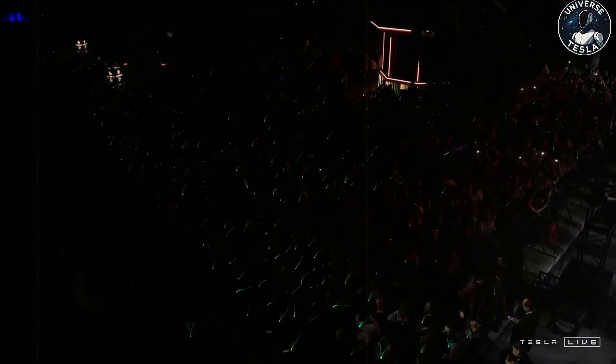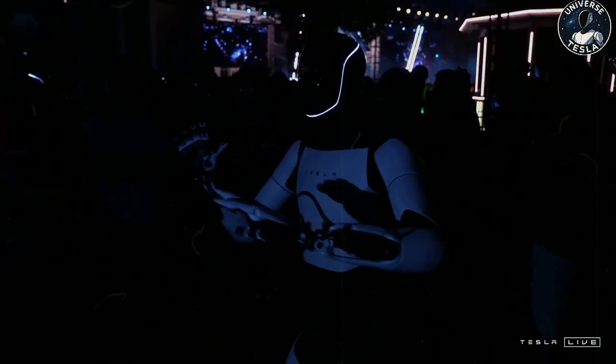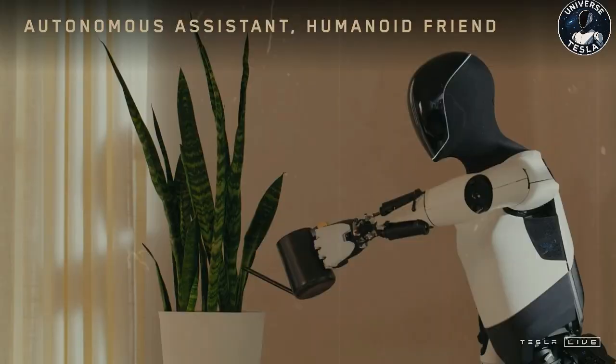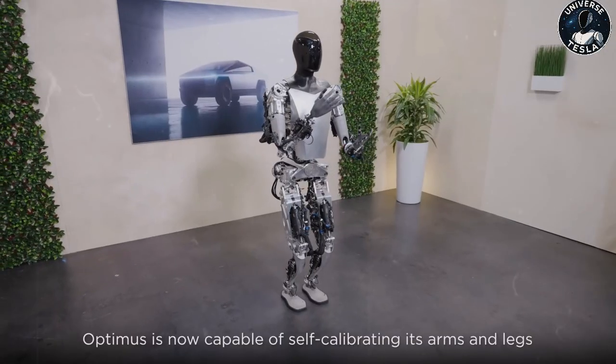With the ability to monitor vital signs like heart rate and blood pressure, and automatically send reports to doctors or caregivers, Optimus could become an indispensable health assistant, especially for seniors living alone. This represents a significant advancement. Rather than worrying about Optimus replacing jobs, we should consider the real benefits it could bring. Not only can Tesla's robot organize your schedule, write documents, and answer emails, it can also make you coffee in the morning — making it the perfect companion for your daily routine.